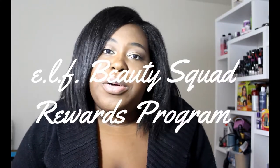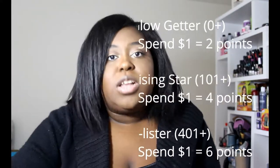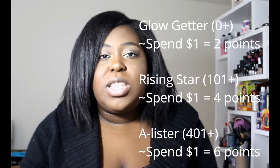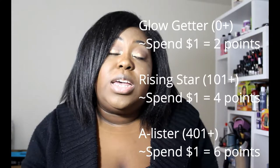Hi everyone, I'm Cashmere aka K Chanel Beauty, and I'm here today to talk about ELF's Beauty Squad program. If you're familiar with ELF, you know they have a program where you earn points for every dollar you spend. If you're a Glow Getter you get two points per dollar, a Rising Star gets four points, and an A-Lister gets six points.